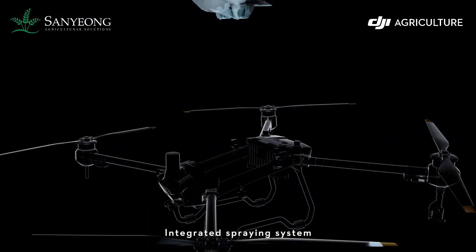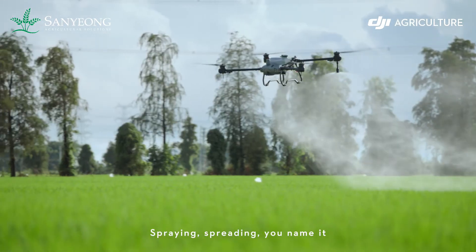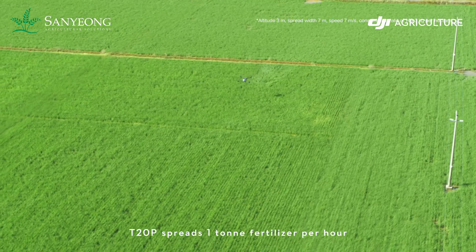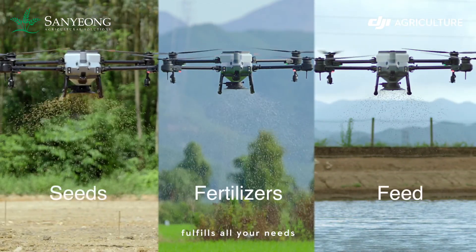The integrated spraying system can be easily transformed to the new spreading system — spraying, spreading, you name it. Spreading payload improves to 25 kilograms. The T20 Pro spreads one ton of fertilizer per hour, covering multiple scenarios and fulfilling all your needs.